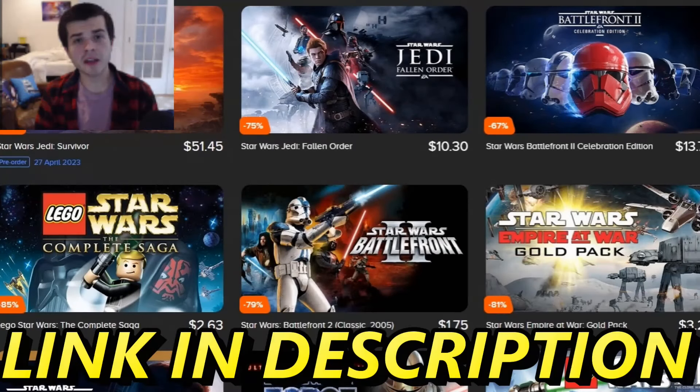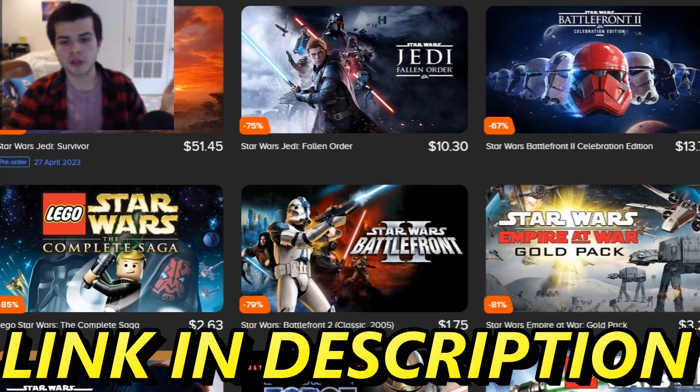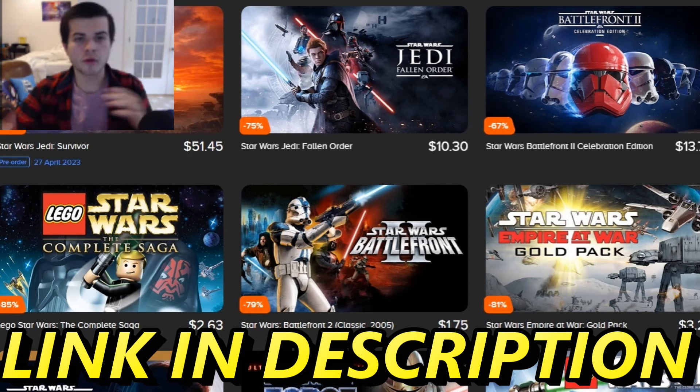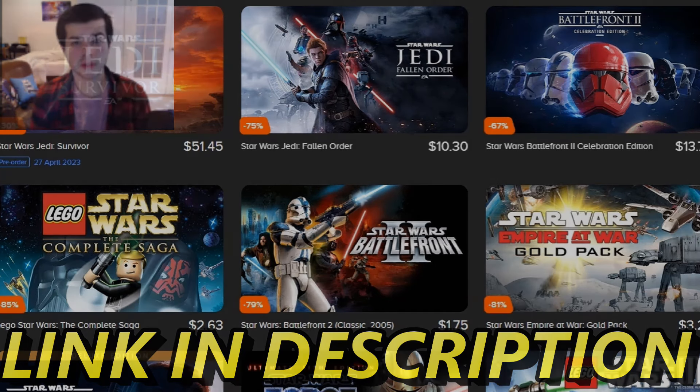I'm here to tell you about Instant Gaming. Instant Gaming is an amazing place where you can get some fire deals on all sorts of video games — seriously, 60% to 95% off. They have every Star Wars title, XCOM, Men of War Assault Squad 2 — all the games I play on the channel, for extremely cheap prices. If you use my affiliate link in the description, it helps me out a ton. Thank you guys for listening, and thank you to Instant Gaming for continuing to sponsor the channel.